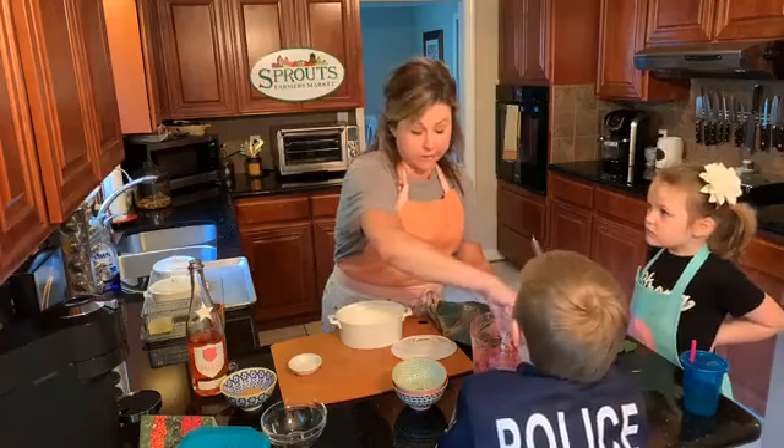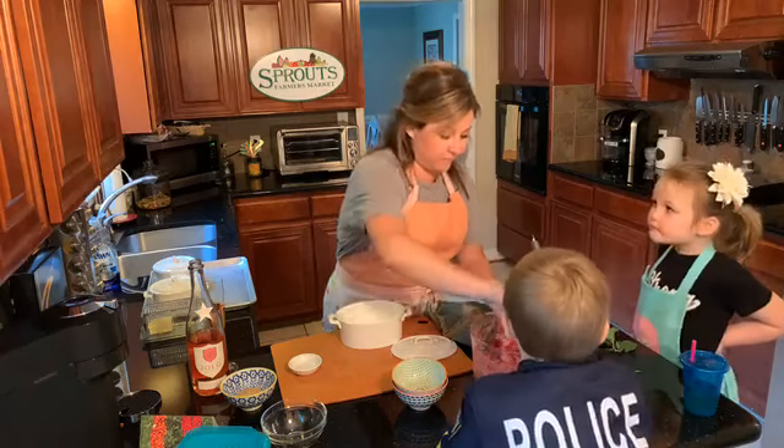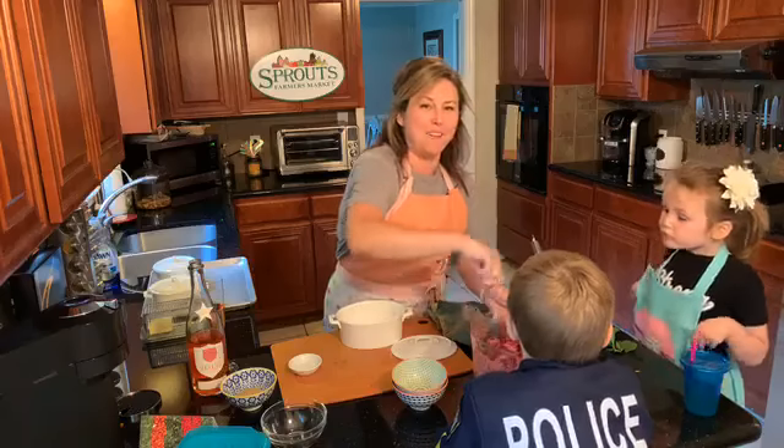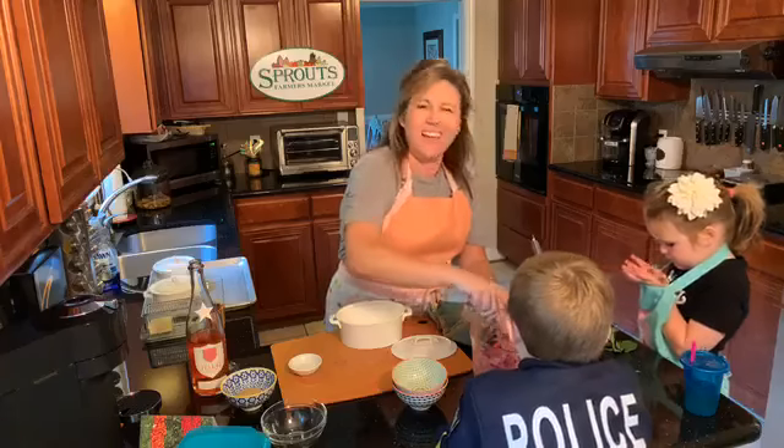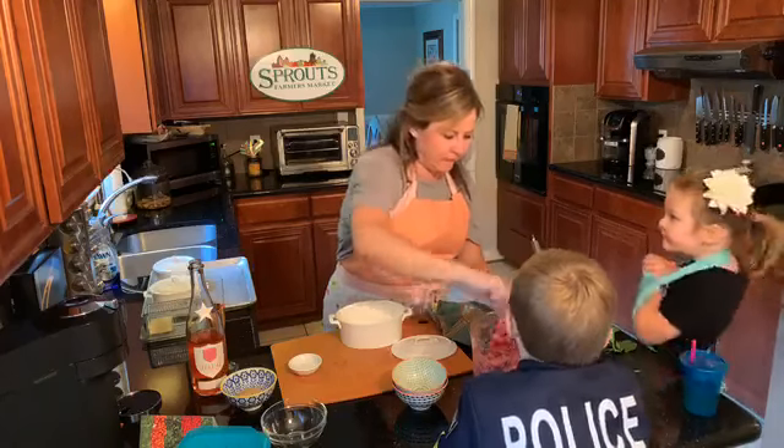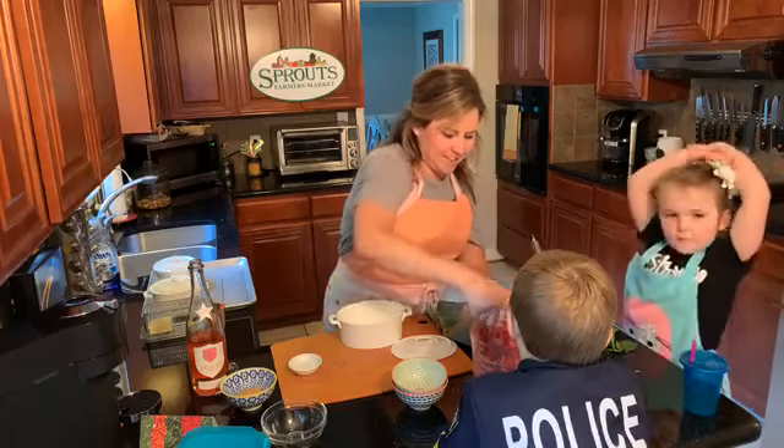He did not wash his hands and I don't know where they've been. All mothers of little boys — and little girls too, who am I kidding — know exactly what I mean. Alright, so that's all in there.